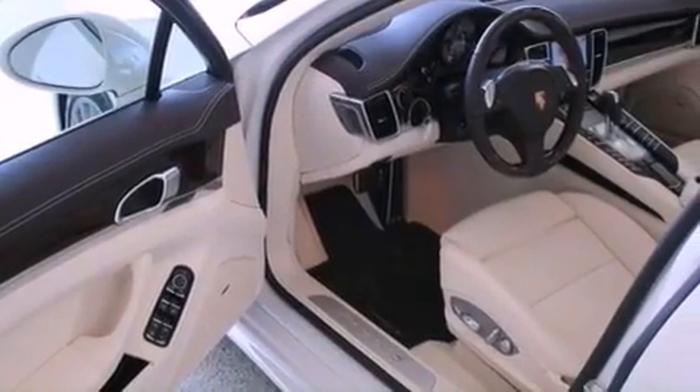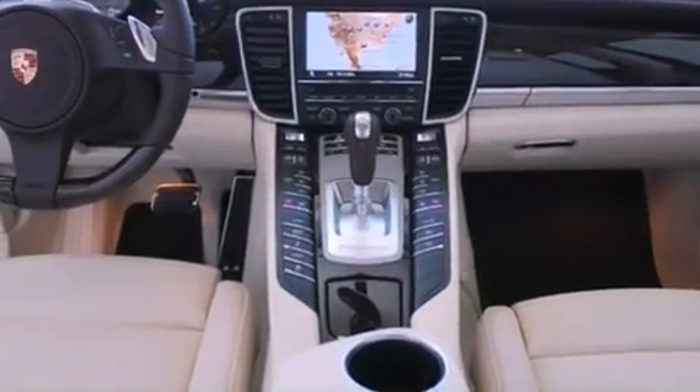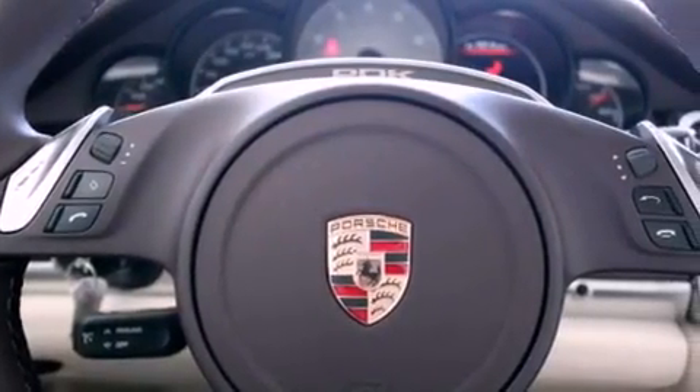Additional features include a double wishbone independent front suspension, aluminum wheels, a low tire pressure indicator, air conditioning, and a sunroof that enables you to fill the cabin with fresh air at the push of a button.